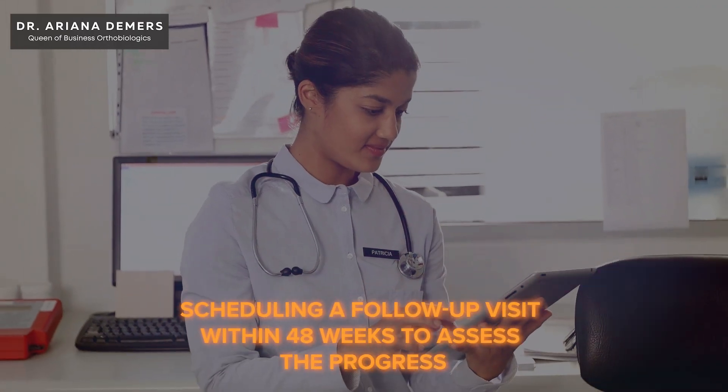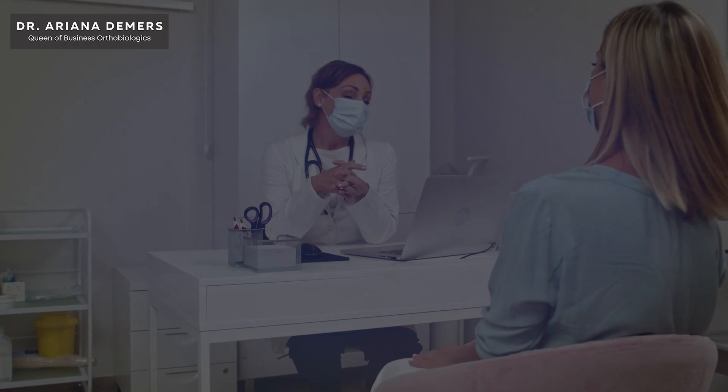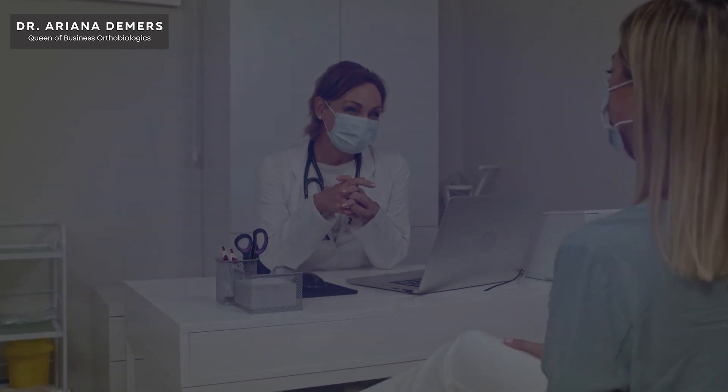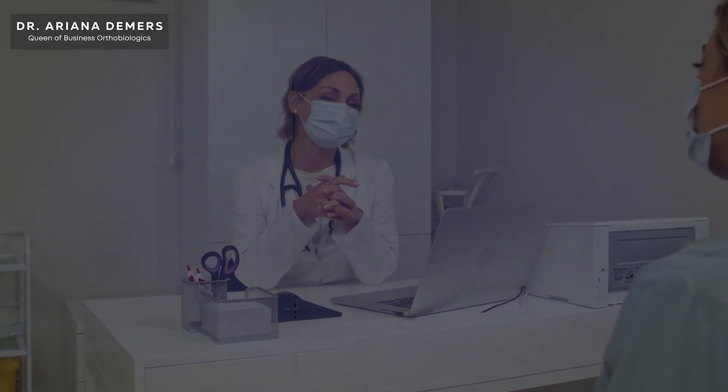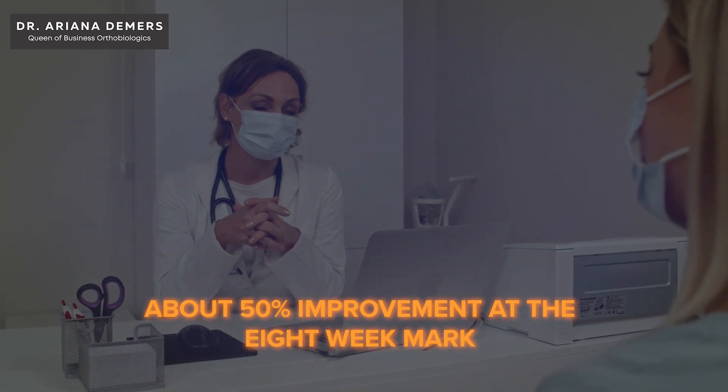Schedule a follow-up visit within 4 to 8 weeks to assess progress. I have an eight-week follow-up where I see my patients, and at that time I tell them this is still very early and I only expect about 50% improvement at the eight-week mark. If they come in with 50% improvement at eight weeks, I tell them they're on trajectory and we expect continued improvement over the next four to six months.